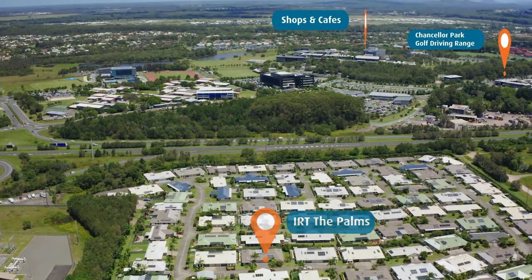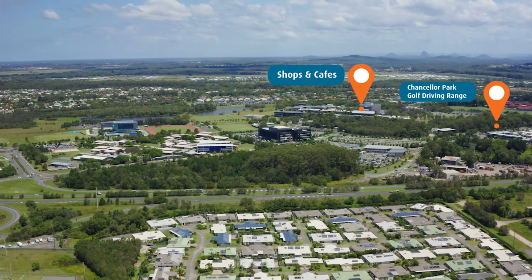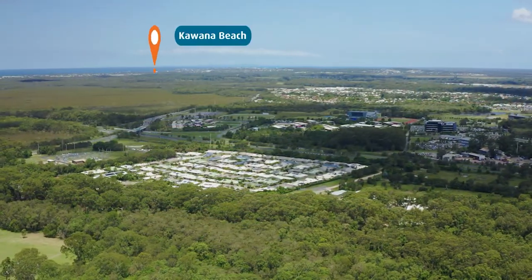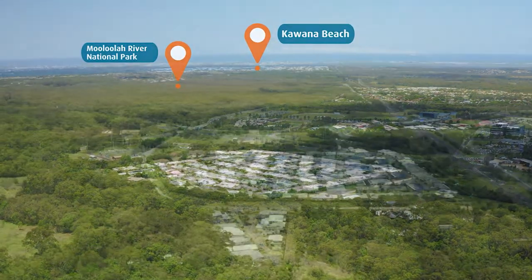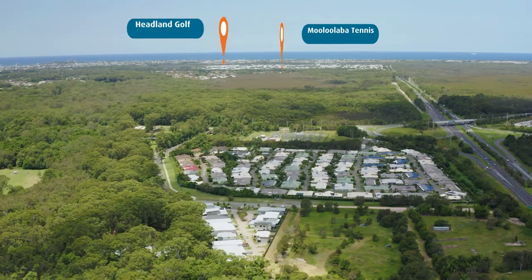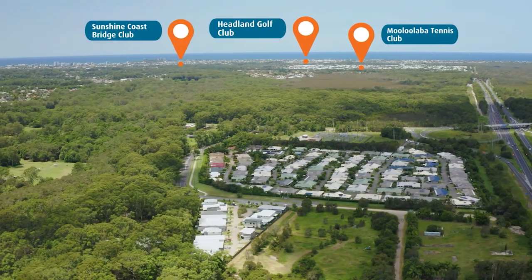Situated right next to the laid-back mountain village of Buderim, with easy access to its wide range of shops, cafes, services, plus entertainment and recreational options. There's endless ways to take advantage of this beautiful location.